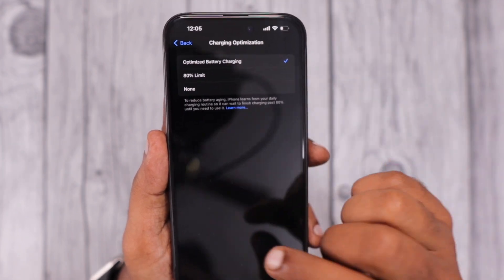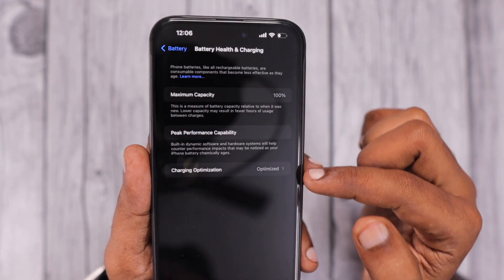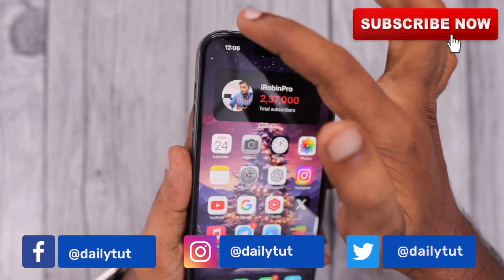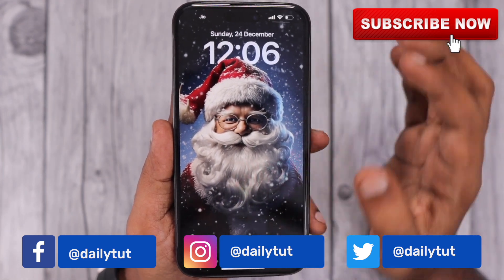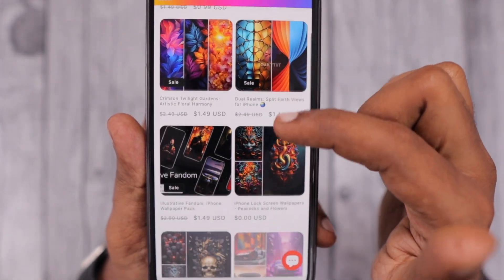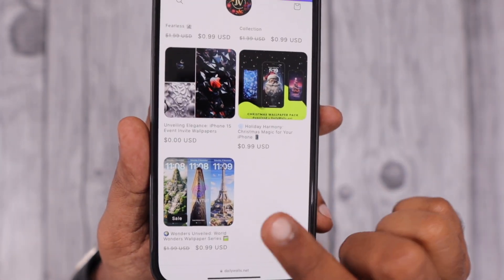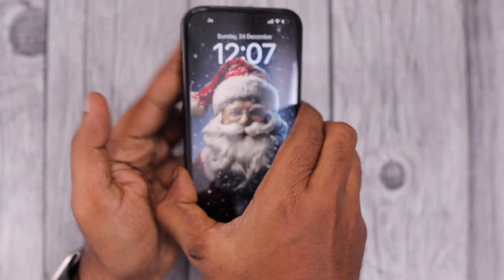I hope this video helped you understand which charging optimization to use on your iPhone. For more useful iPhone, iPad, and Mac tips and tricks, don't forget to subscribe. You may also check our recent wallpaper collection for Christmas and more on our new dailywalls.net website — both free and paid wallpapers for iPhone are available. Thank you so much for watching, have a wonderful day!